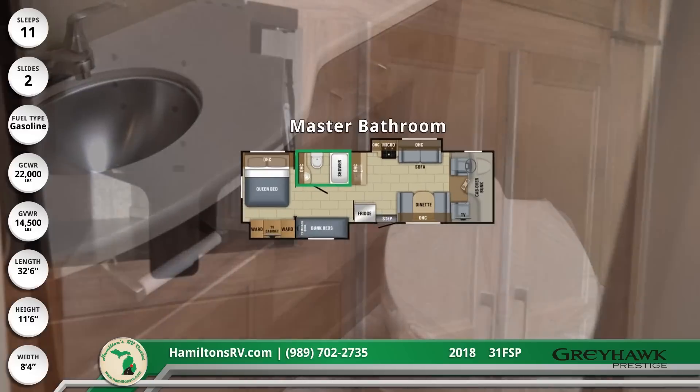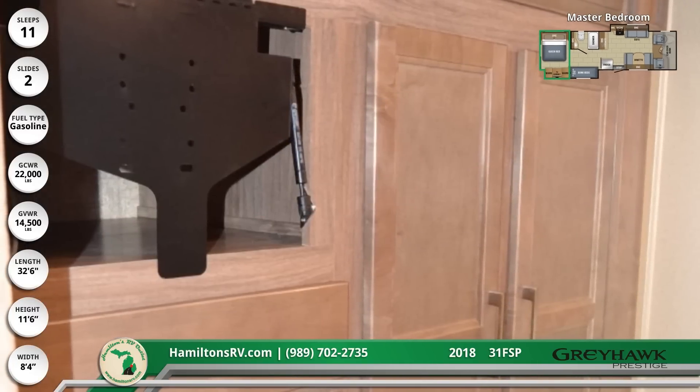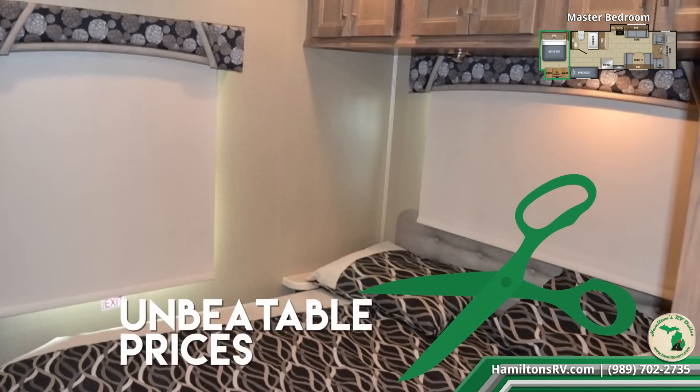At the rear is the master bedroom with an LCD TV mounted above hardwood cabinetry including lighted wardrobe, a queen-sized bed with storage overhead and underneath, fantastic fan, and nightstands.